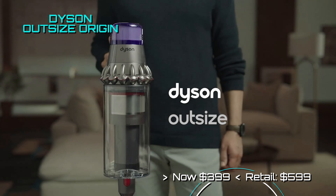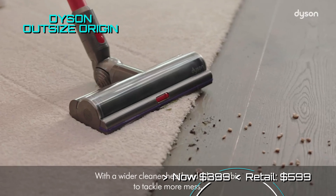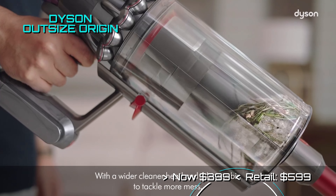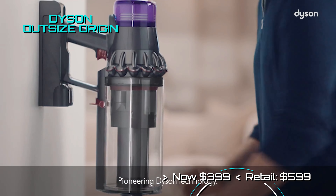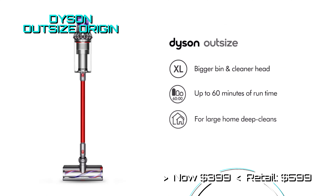Rarely do we see Dyson step up to discount their products, and this time around the Dyson Outsize Origin is up for grabs for only $399. Its vacuum head is oversized to minimize cleaning time, and its HEPA filtering system works a treat. It has a runtime of up to 60 minutes.